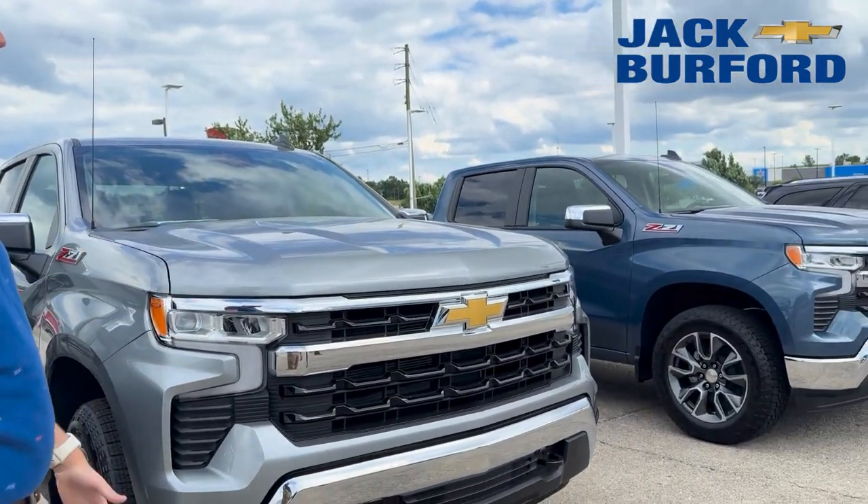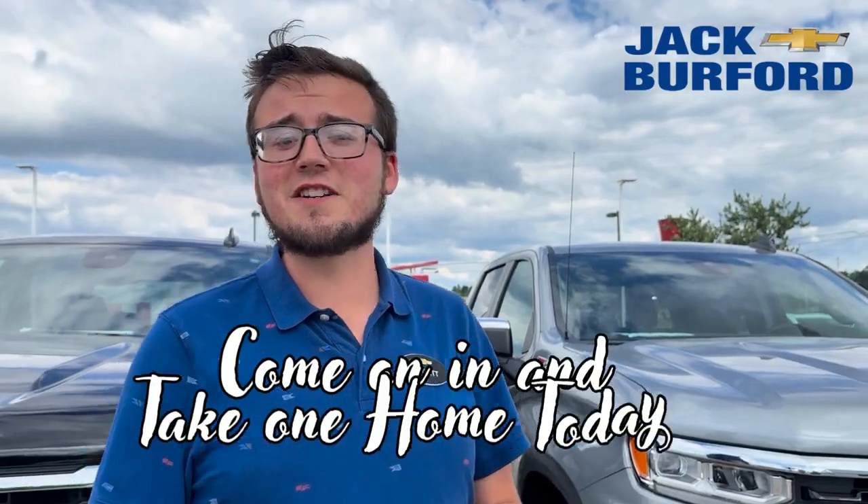These two to my left, both are 5.3 Z71 LTs. You're going to get heated seats and a heated steering wheel as well in these. They're beautiful trucks. Y'all ride up, check them out, take one home.